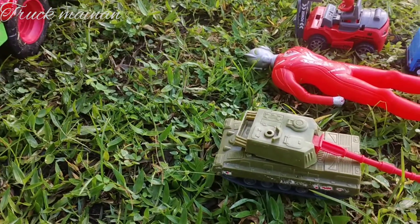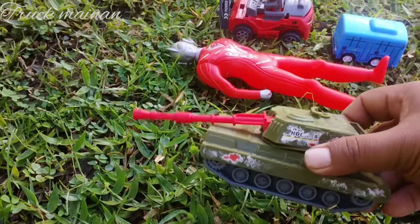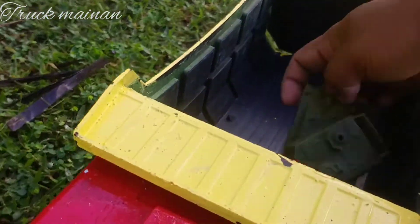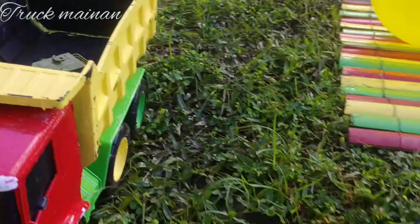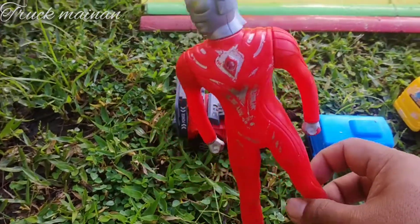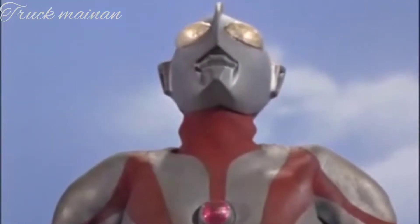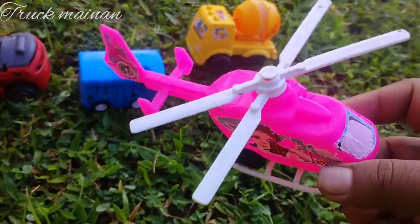Wah, lihat teman-teman. Ini ada mobil tank. Ini mobilnya TNI teman-teman. Ini buat perang. Wah, betul. Ada superhero teman-teman, ini Ultraman merah. Ada helikopter. Mantul.